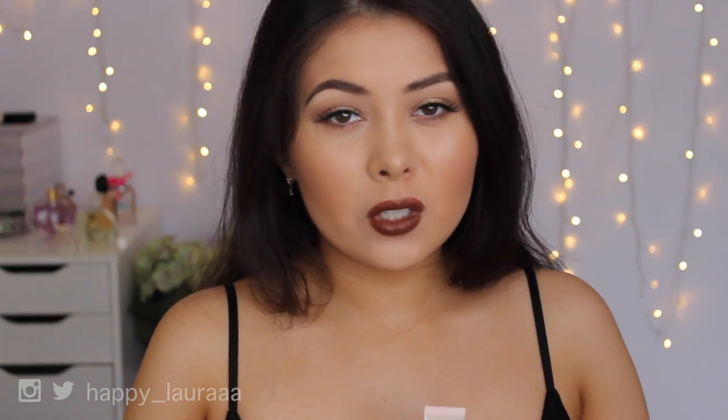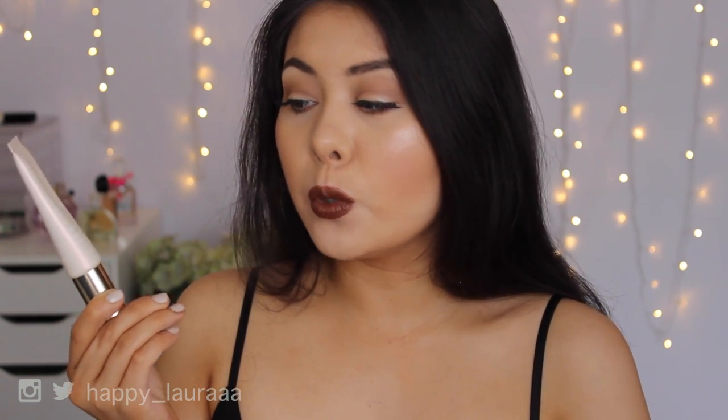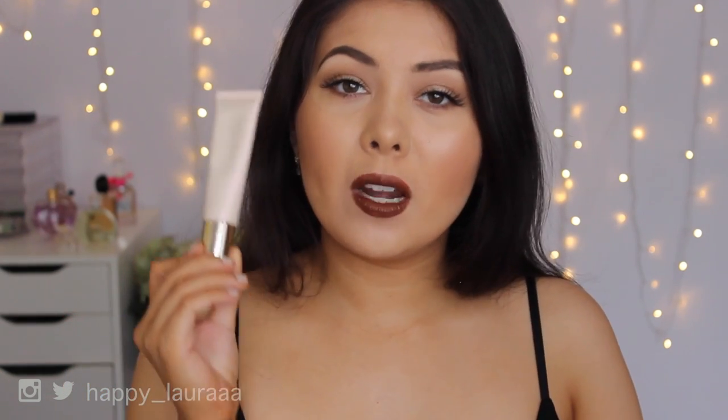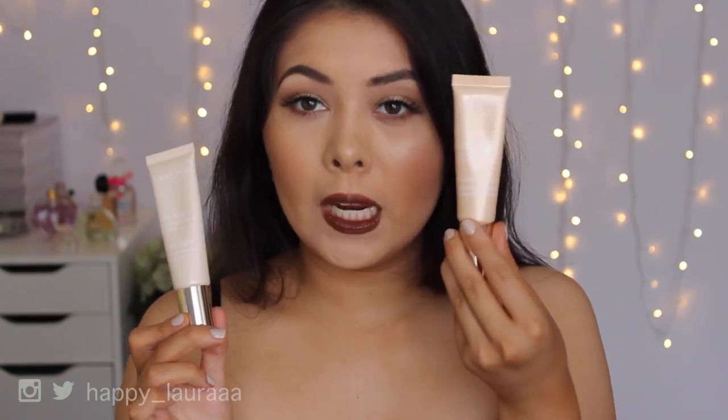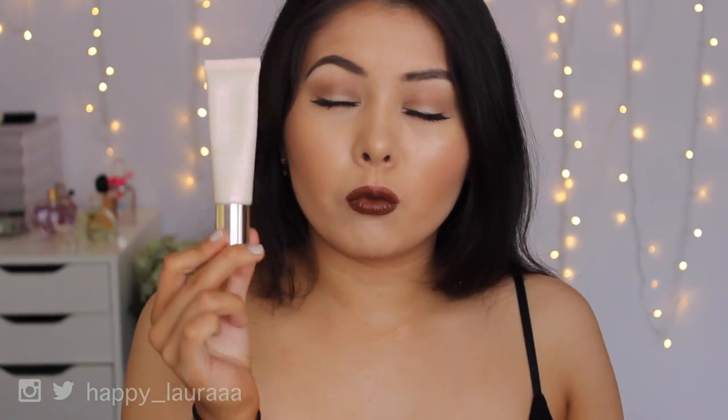To create luminosity to the skin, I've loved one primer - the Clarins Instant Light Radiance Boosting Complexion Base. I have mine in the shade Rose, which is the one I've been using the most this year. I also own Champagne but I feel Rose gives me a lot more of a luminous base than Champagne does.